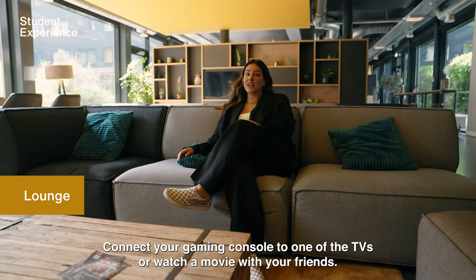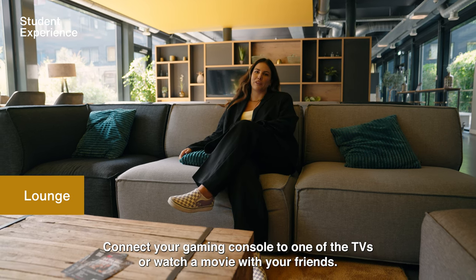This is our super chill lounge. Connect your gaming console to one of the TVs or watch a movie with your friends.